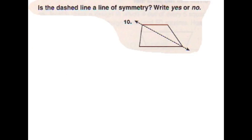Hi, I'm Zach. And I'm Ben. Our question is: is the dashed line a line of symmetry — yes or no? We know that the answer is no. We know that because both of the sides on the line of symmetry are different.